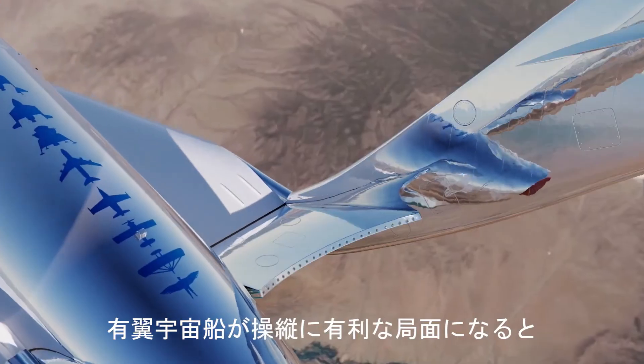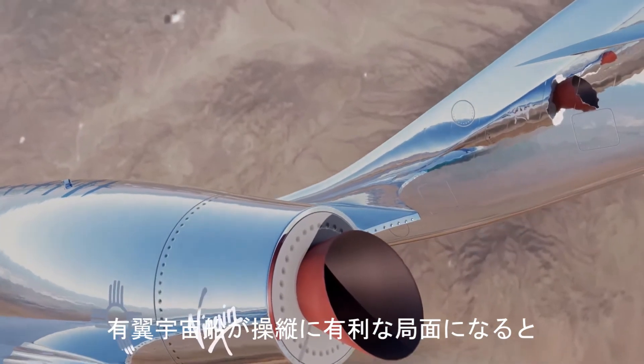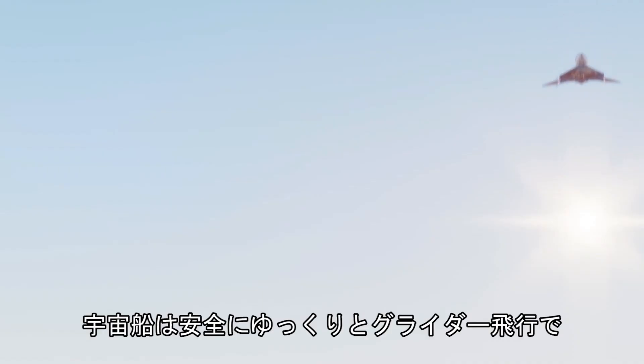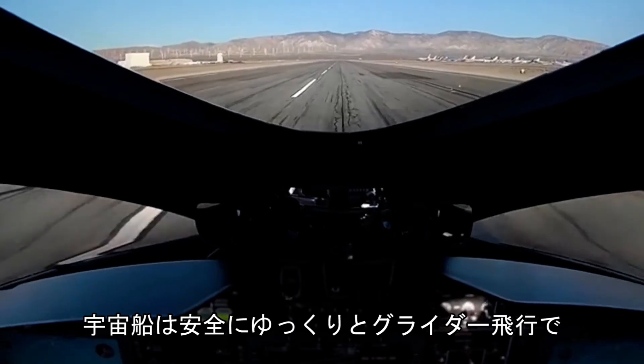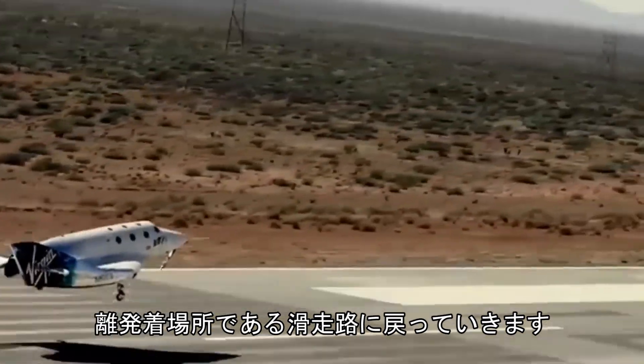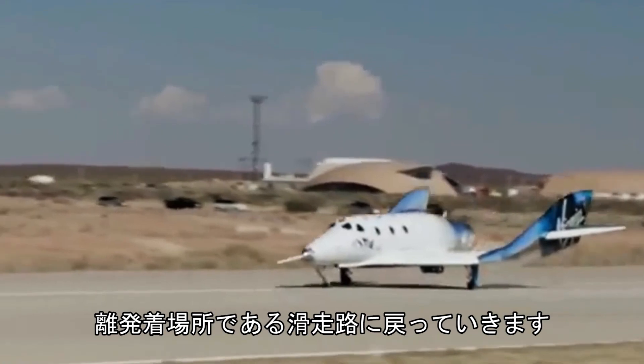Once the ship has slowed down and starts to travel through the thicker parts of the Earth's atmosphere, where a winged vehicle is advantageous for maneuverability, the booms come back down from their feather position, and the spaceship gently glides back home safely and smoothly, ensuring a thrilling yet comfortable ride for those on board, and landing on the same runway it took off from.